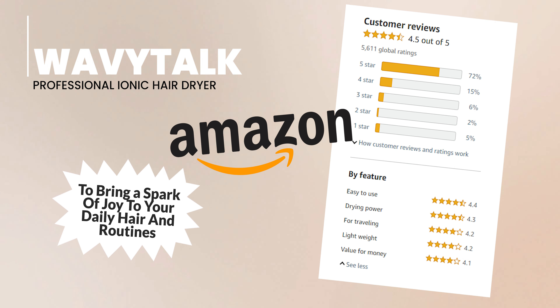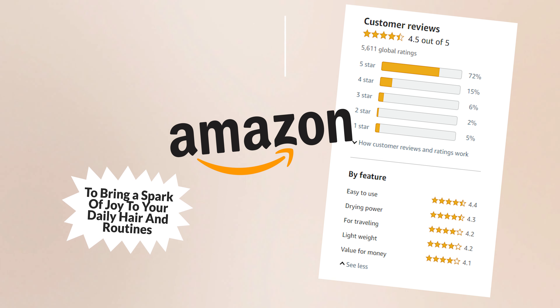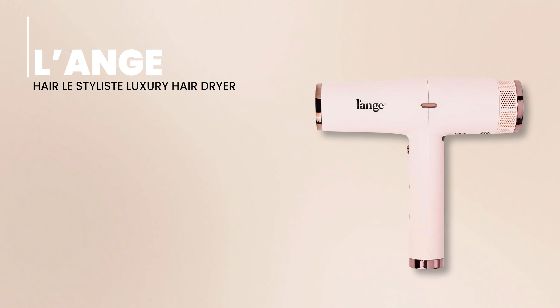Don't just trust our words — trust the thousands of satisfied customers on Amazon. Let's take a moment to check out the impressive ratings this hair dryer has received.